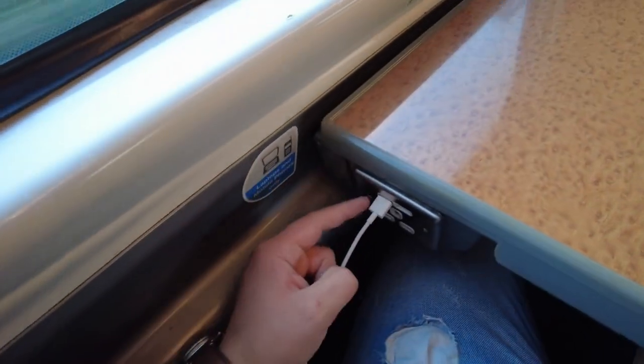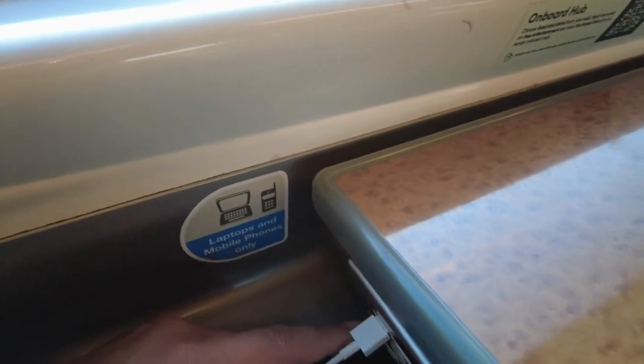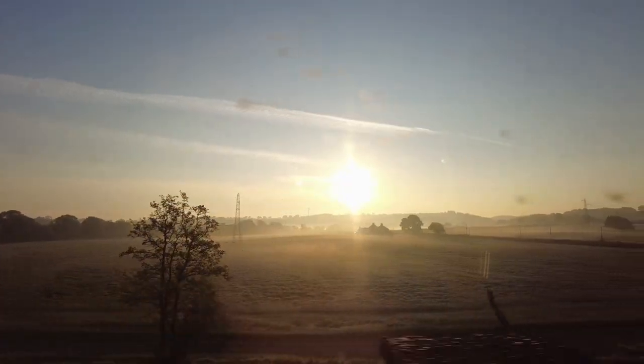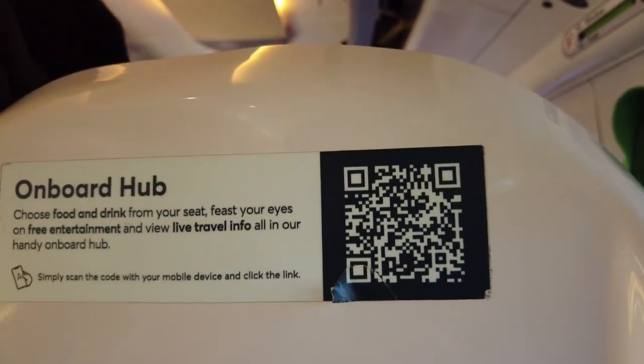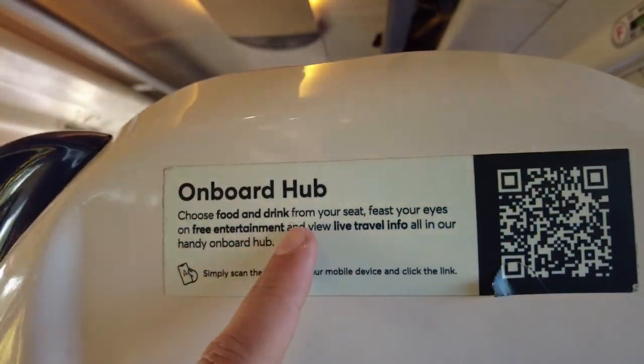We have four seats here and a nice big table. We have some sockets if you want to charge your devices — your laptop, whatever. This is the window; you can pull the shades if you want, like that. From here, if you scan this QR code, you can order food and drinks from your seat.